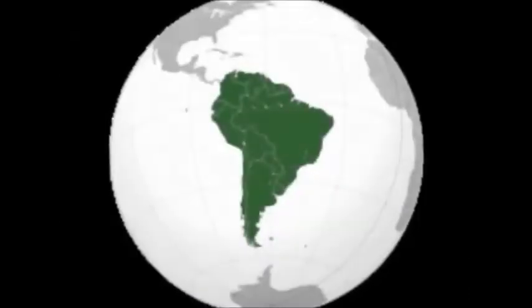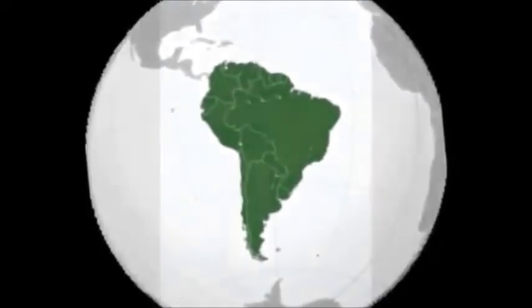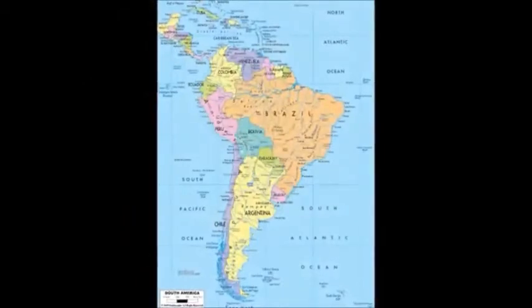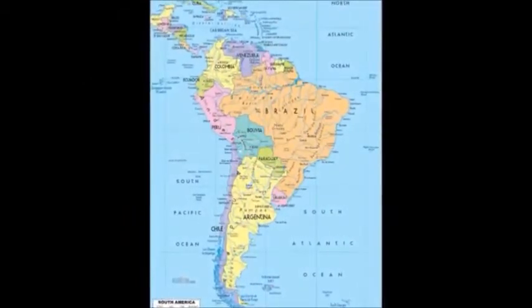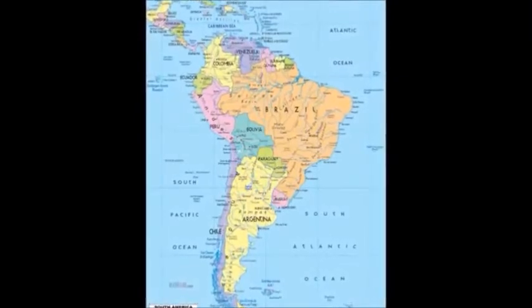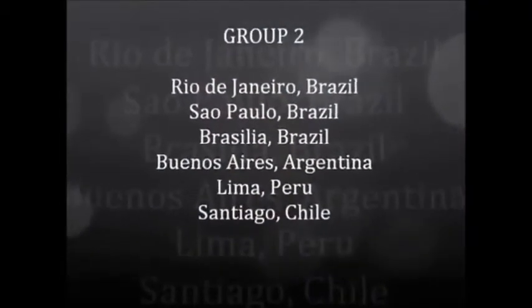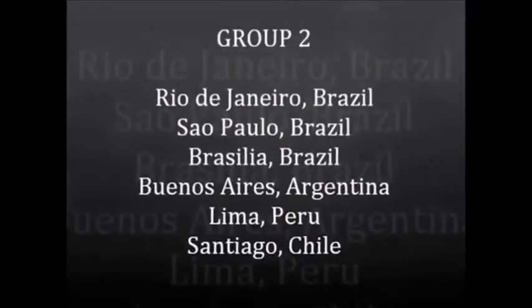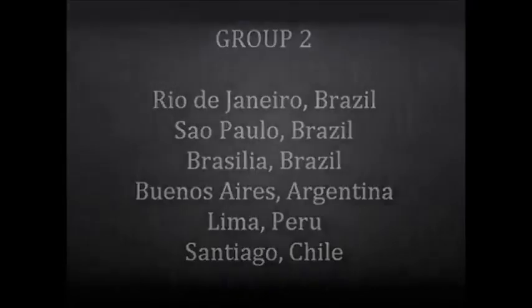The second group is going to be some cities in South America, all in the Southern Hemisphere. I mention this because if you go high enough, you will run into a few cities that won't work. Group 2 includes Rio de Janeiro, Brazil; Sao Paulo, Brazil; Brasilia, Brazil; Buenos Aires, Argentina; Lima, Peru; and Santiago, Chile.